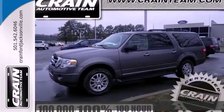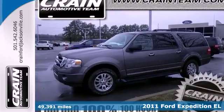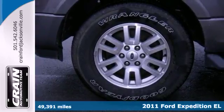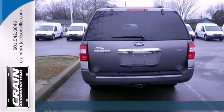Here's a 2011 Ford Expedition. Roomy and refined, it's packed with standard features including alloy wheels, a chrome grille, and a leather-wrapped steering wheel.